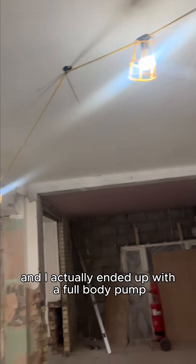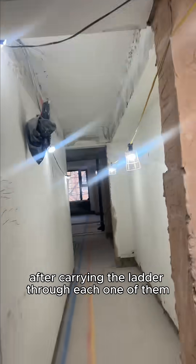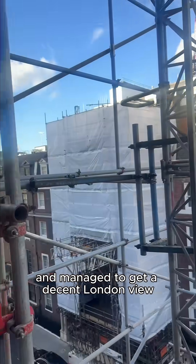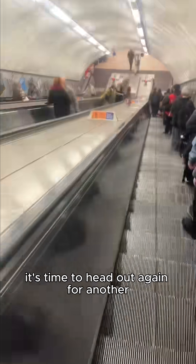I had testing to do from the second to fifth floor and ended up with a full body pump after carrying the ladder through each one — so I guess no gym for the next week. Managed to get a decent London view minus the scaffolding, and just like that, it's time to head out again.